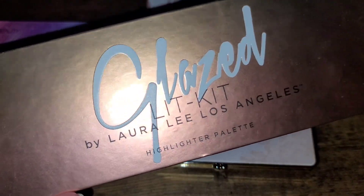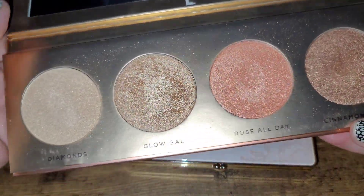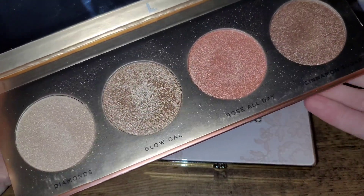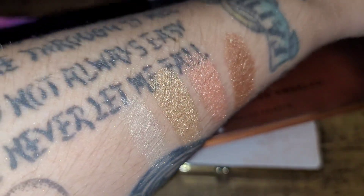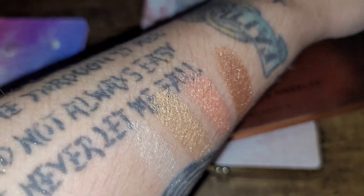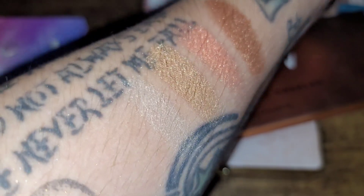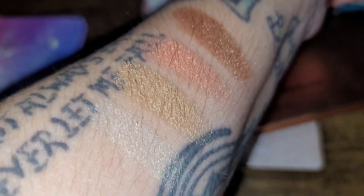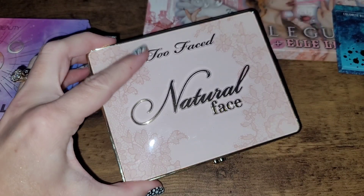Next up is the Laura Lee Los Angeles Glazed Lit Kit. I really love the formula — I just feel like, aside from one shade, it's a little too deep for me; more geared toward medium skin tones. If you're looking for a highlight formula that is super ultra beaming, very long lasting, looks smooth on the skin, and doesn't emphasize texture, I highly recommend it. But I'm really trying not to be wasteful and keep only love-love-loves, so this one can also go.